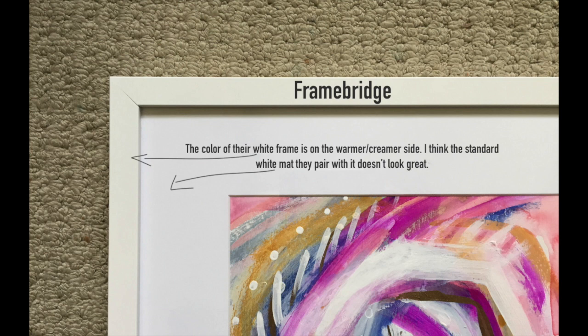It's worth noting that this particular frame is a little bit warmer and creamier than the other white frames I've compared here, and the mat that they've used is a cooler mat. For me, I see the mat as having a bluer undertone and the white frame as having more of a yellow undertone, and to me they're visually competing with one another.